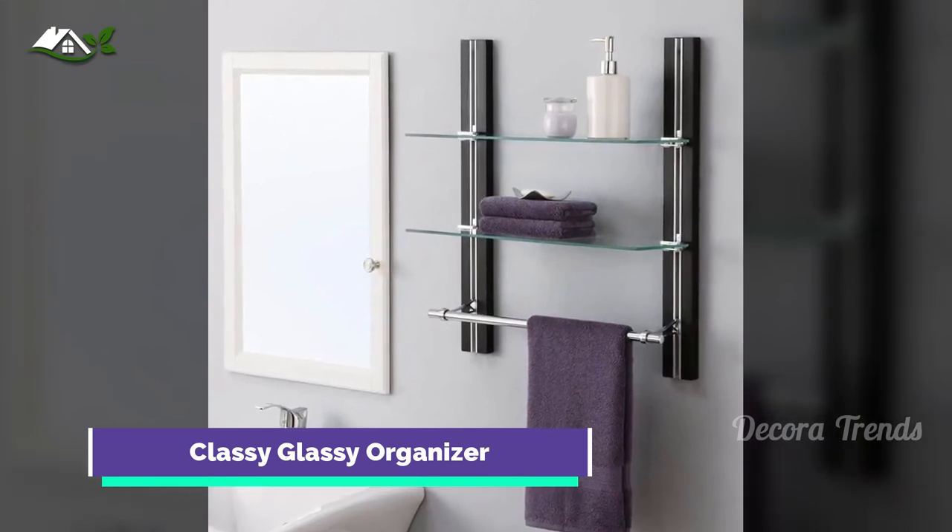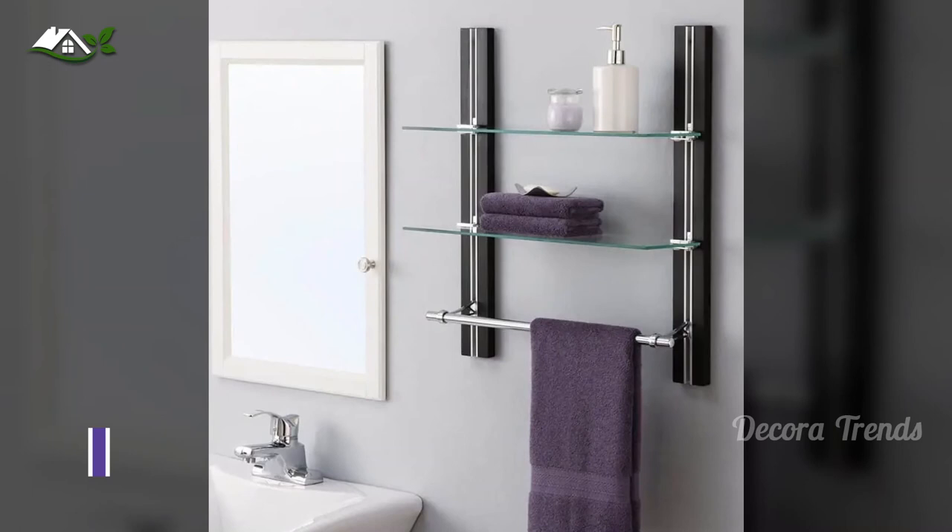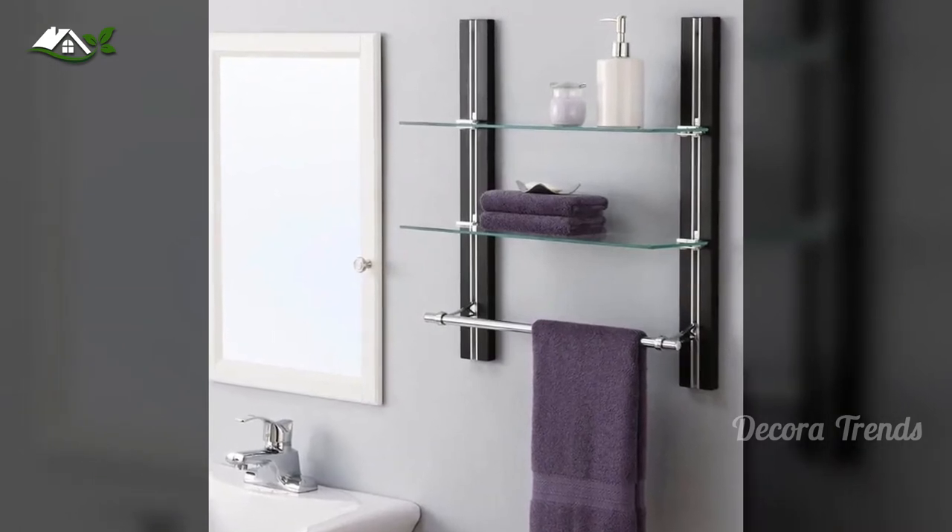Store small bathroom necessities on the glass and hang your towels to dry. Its wooden finish complements the clear shelves perfectly.